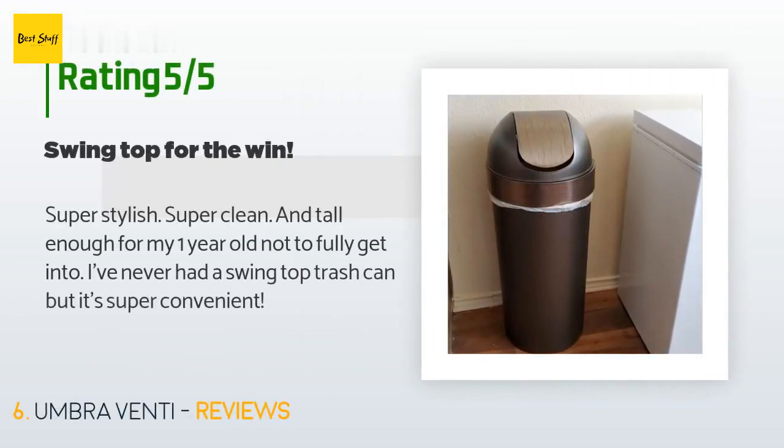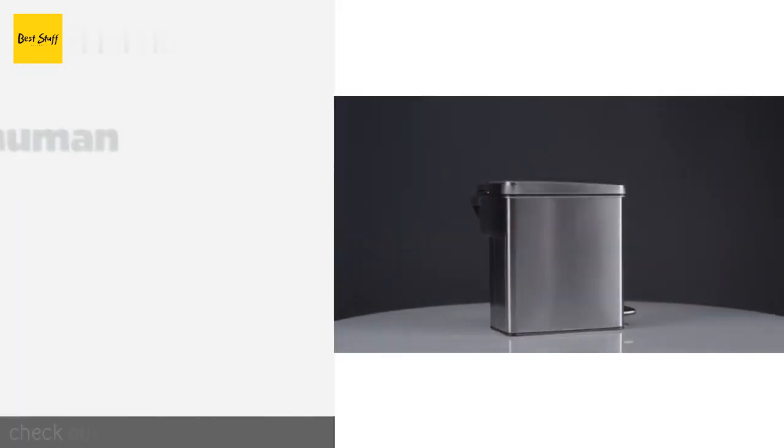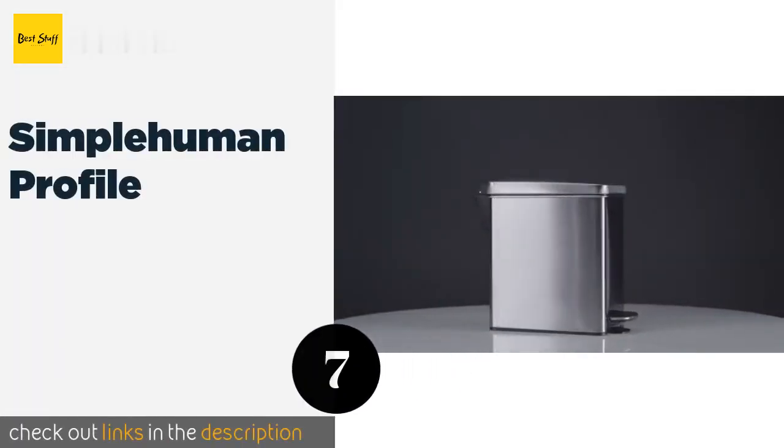This product is rated 4.6 stars from 2,826 customer reviews. A customer said: Super stylish, super clean, and tall enough for my one-year-old not to fully get into. I've never had a swing top trash can but it's super convenient.